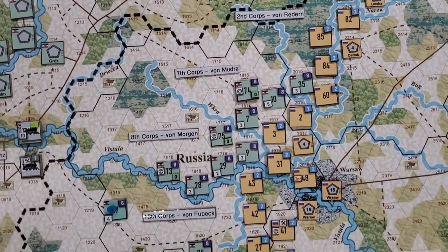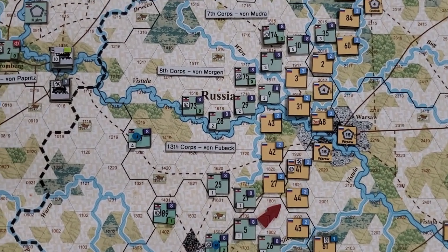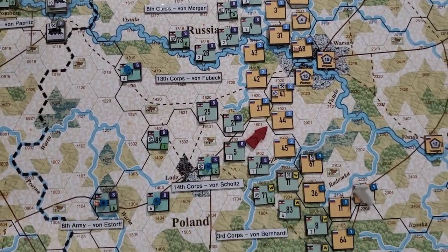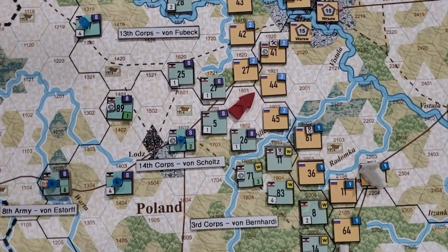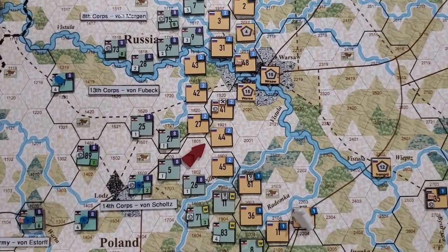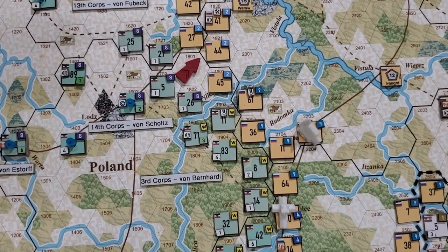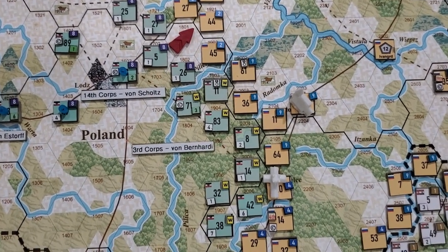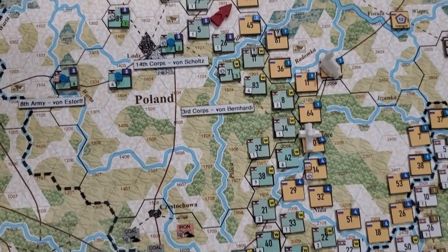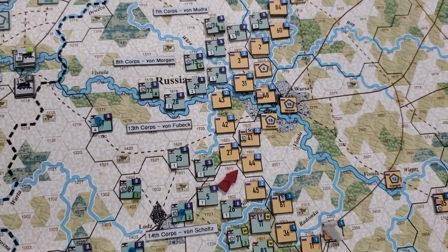There's been a lot of movement. I've moved a couple of the reserve Festing infantry divisions over here because I know, for example, that the 14th Corps under Van Schultz barely has anybody right now but there will be a push. The 3rd Corps is going to have some issues and will need reinforcements. There's just so much coming.